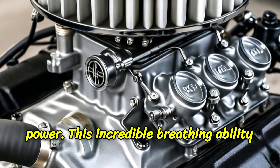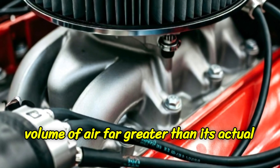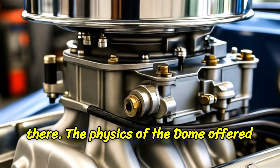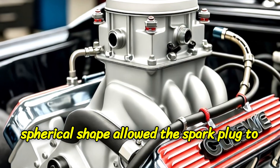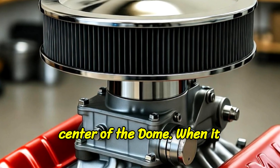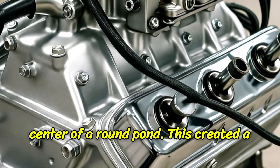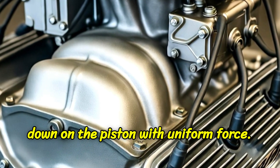This incredible breathing ability is what engineers call high volumetric efficiency. The engine could inhale a volume of air far greater than its actual size, leading to truly massive explosions. But the genius didn't stop there. That central spherical shape allowed the spark plug to be placed at the north pole — the exact top center of the dome. When it fired, the explosion, the flame front, would travel outwards evenly in all directions. Like dropping a pebble in the center of a round pond, this created a fast, clean, and complete burn, pushing down on the piston with uniform force.